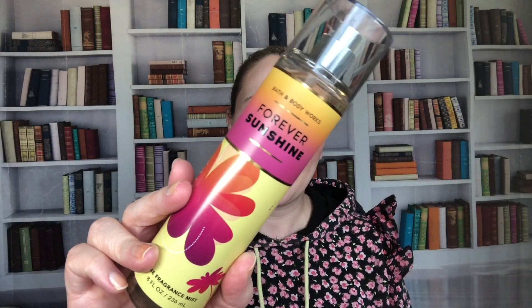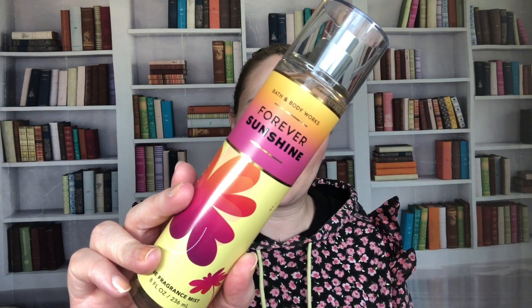Then we have Forever Sunshine — I think this came out for SAS or Body Care Day in 2023. The notes are golden apricot, pink peonies, vanilla musk, and a hint of praline. I haven't really given it a go yet because it's newer in my collection.